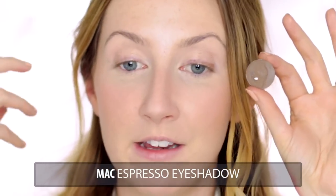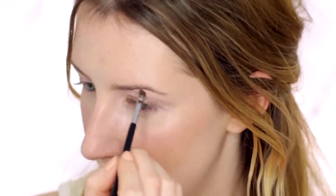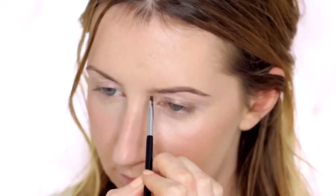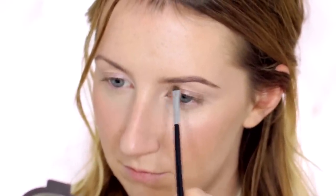So onto the brows. I'm just going to comb all the hairs upwards with the spoolie first, and today I'm just going to use eyeshadow. I want my brows to be soft but a little bit darker than they are naturally, so I'm using Espresso eyeshadow by MAC. Natalie has quite a distinctive brow shape — they're a lot straighter than mine and not as arched. So I'm going to try and make my brows look a little bit straighter by coming straight across rather than arching up and back down again.